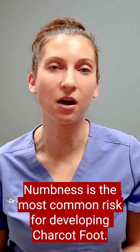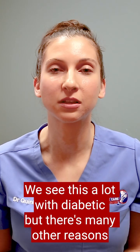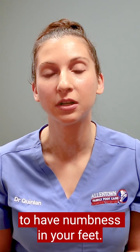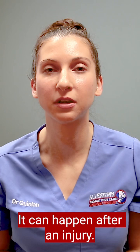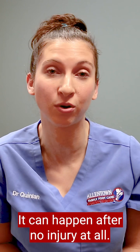Numbness is the most common risk factor for developing Charcot foot. We see this a lot with diabetic patients, but there are many other reasons to have numbness in your feet. It can happen after an injury, after something as simple as a misstep, or even after no injury at all.